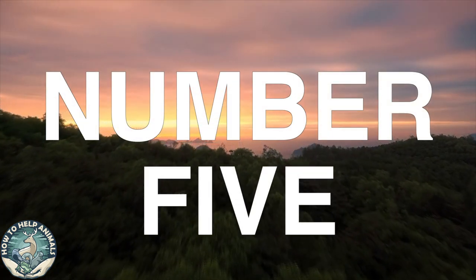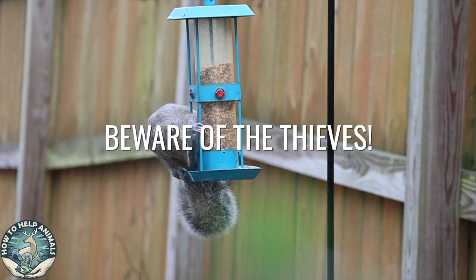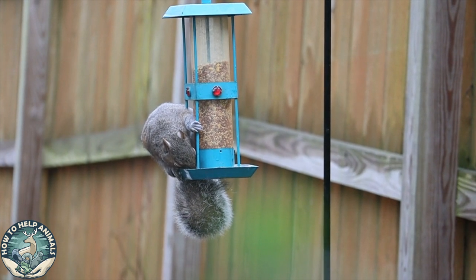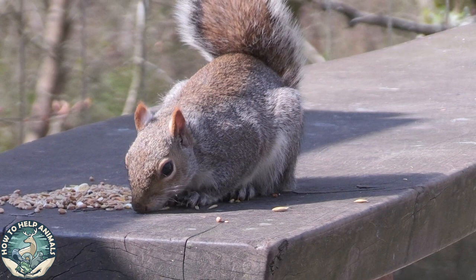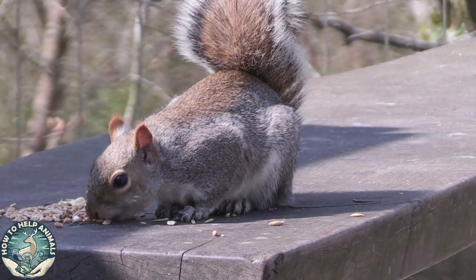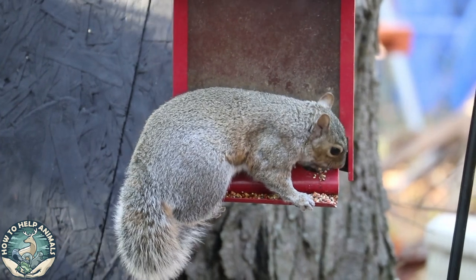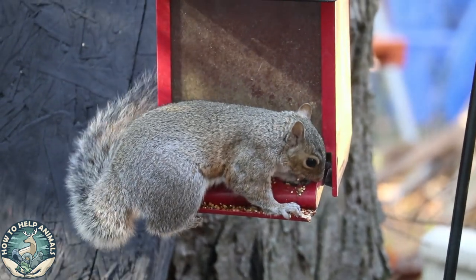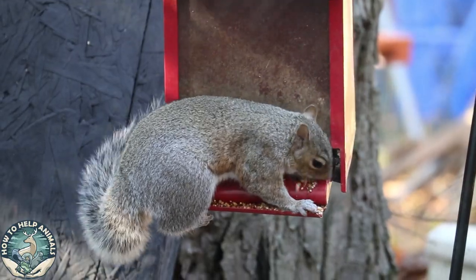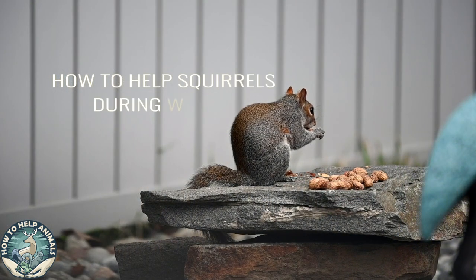Number five: beware of the thieves — by thieves, I mean squirrels and other small animals. As you know, squirrels also enjoy nuts and seeds. The waste that birds leave welcomes other wildlife and invites them up to the bird feeder. When selecting a bird feeder, make sure that it has a protective bottom that hinders squirrels from getting to the feeder. Or check out our other video, 'How to Help Squirrels During Winter' — link in the description.